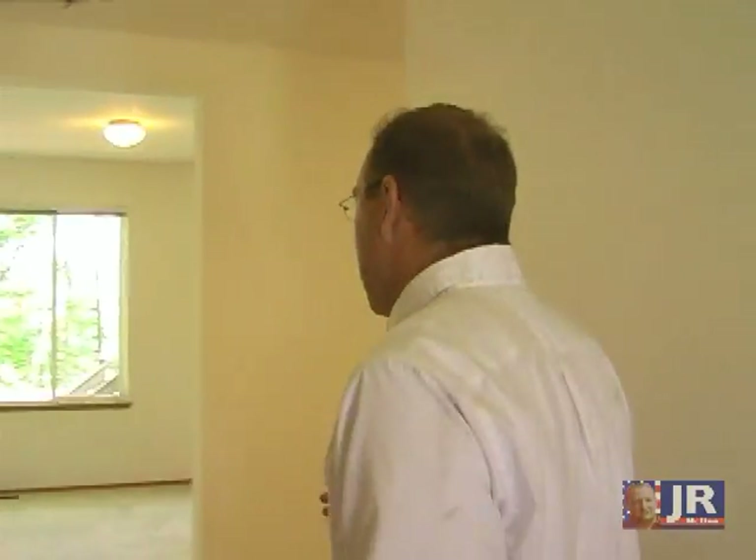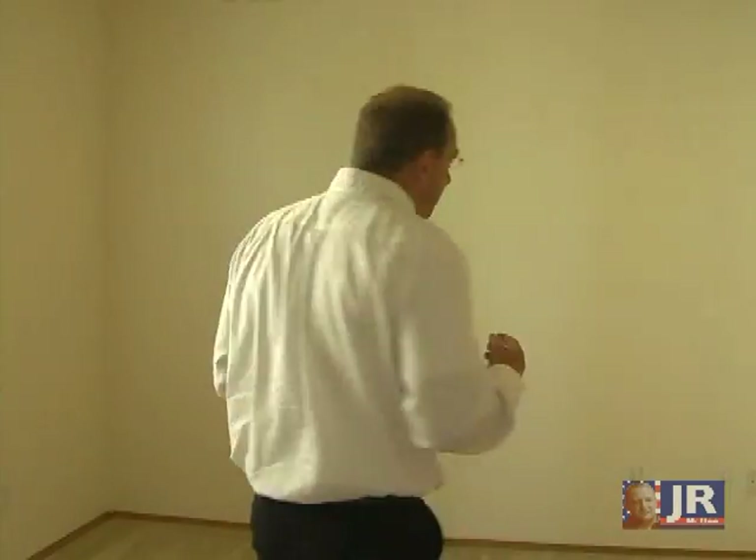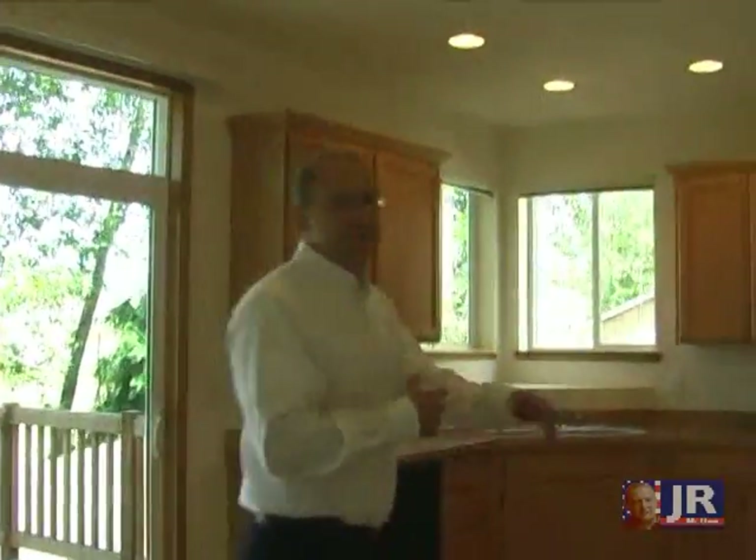You walk in and we have another open area — good usable space. This could be another dining room. Check this out: an instant gas fireplace, which is very warm. I can feel it right now.